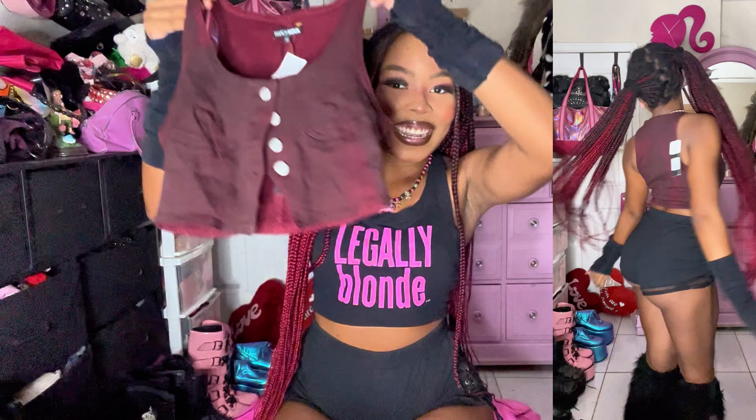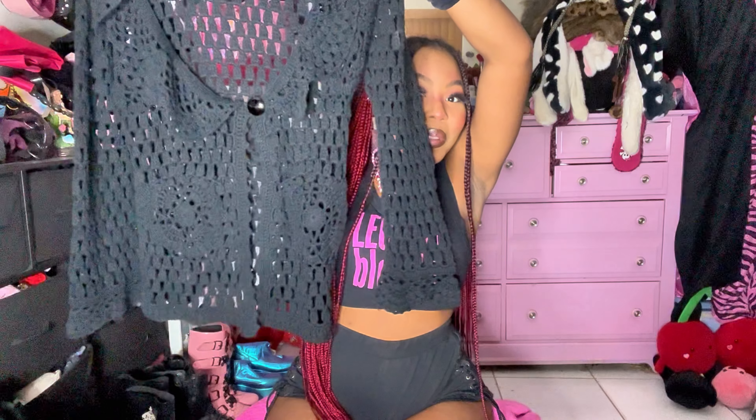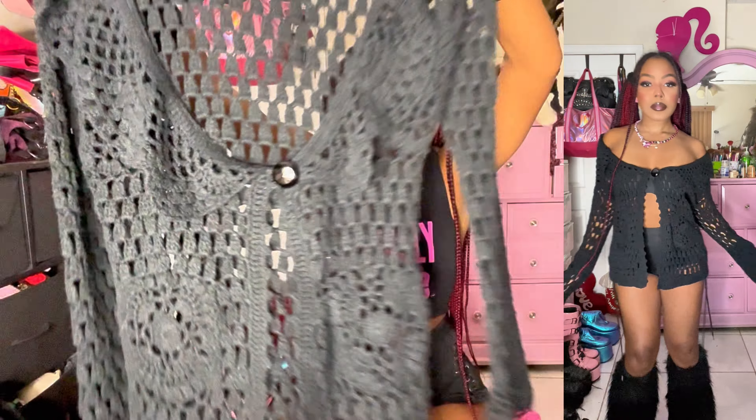I can already see me wearing this burgundy vest in like the cutest outfits — it's so adorable. Another chunky sweater moment: I have this adorable little cardigan — look at that huge freaking button — it's so cute, once again for layering with your little fall outfits, and this will still be good in the winter as well.